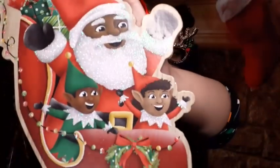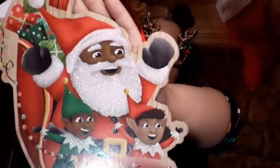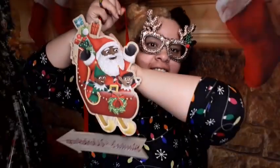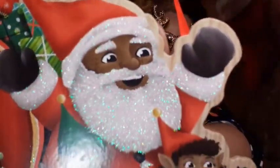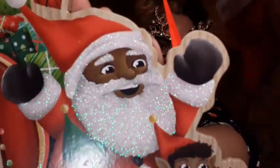Another Black Santa with Black elves — I've never seen it before so I had to get it. It says Santa's Workshop. This is going to be so cute. I love how his beard just glitters!